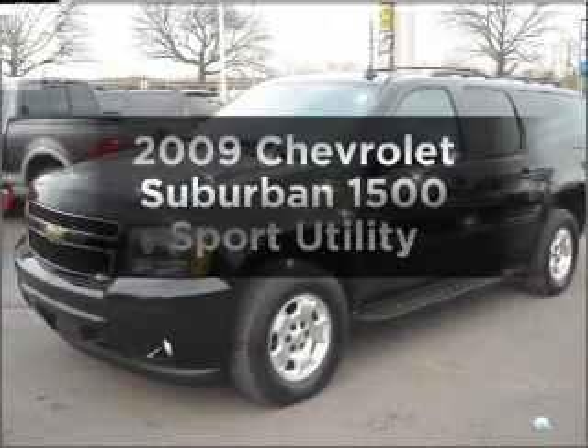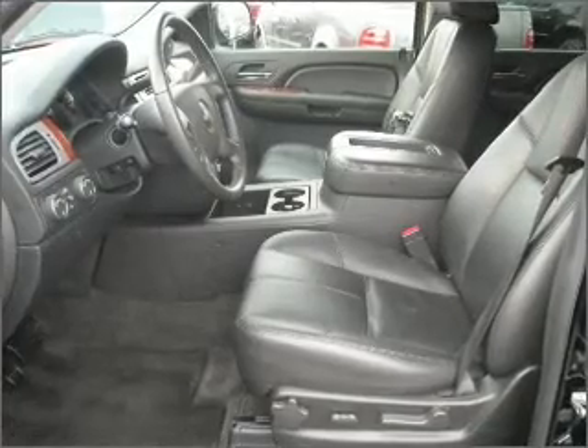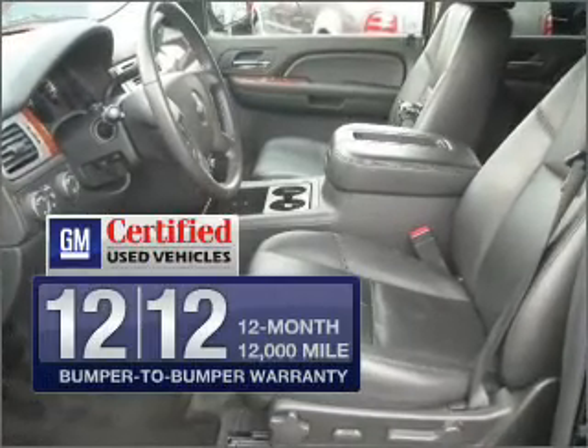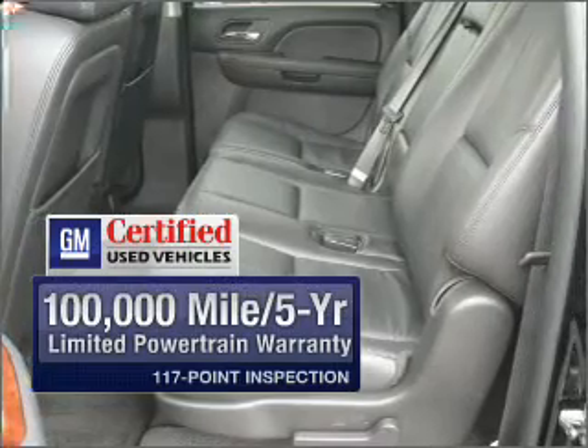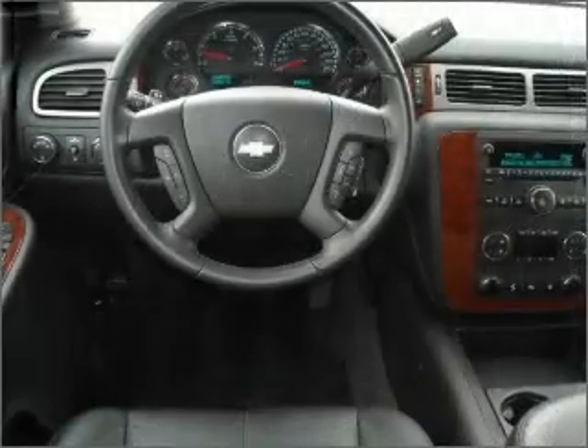Check out this 2009 Chevrolet Suburban. Travel the roads in style and comfort in this great vehicle. Get value, confidence, and protection all in one vehicle with this GM certified ride. GM certified means no worries and quality you can count on.